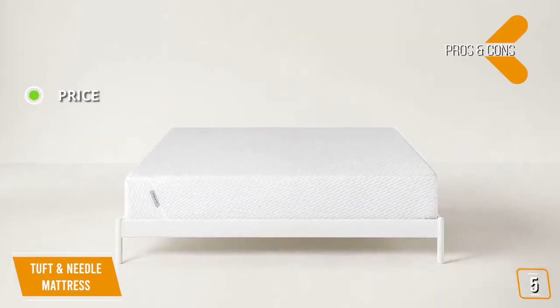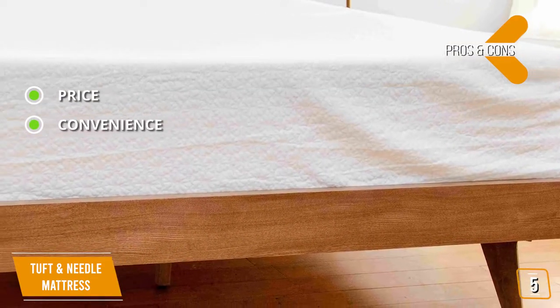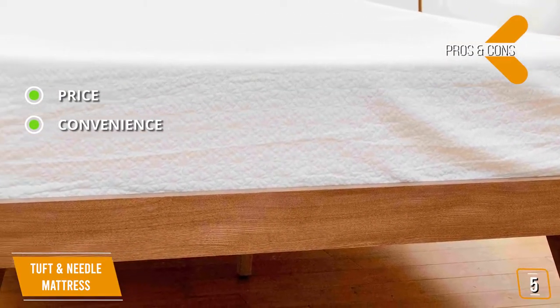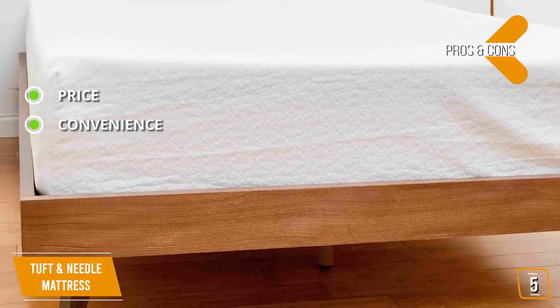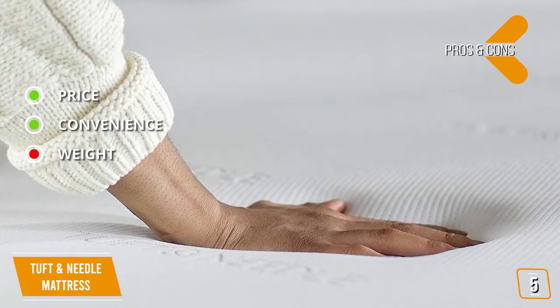The pros are: Price — this is a very affordable budget-level adaptive foam mattress with some nice add-ons. Convenience — this mattress absorbs heavy movement, great for couples who don't wish to disturb each other at night. And for the cons: Weight — this mattress might not provide the optimal cushioning for heavier people.